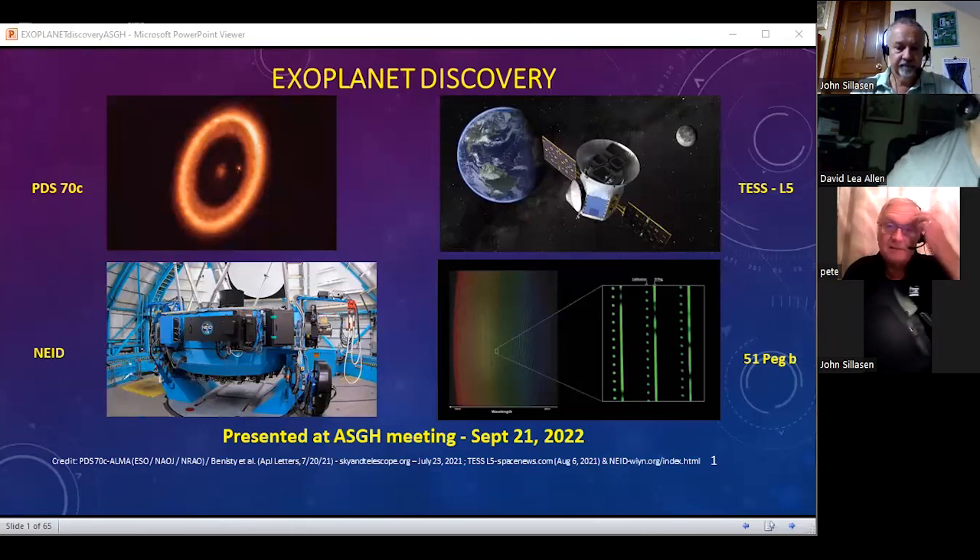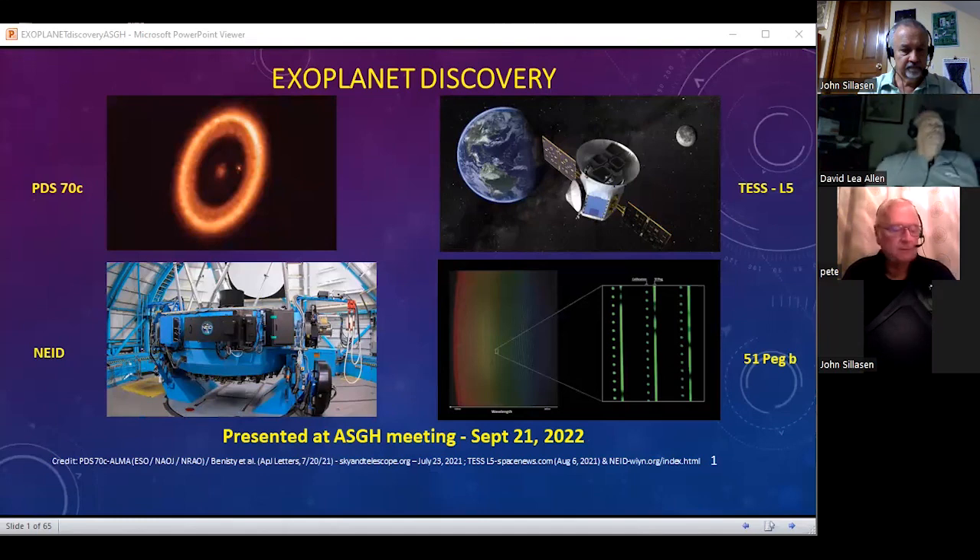My program tonight is going to be about the discovery of exoplanets. It's a little bit of a historical review, plus a review of some of the current operations, but most of all it's an introduction to many of the different techniques that are used to observe and discover exoplanets.